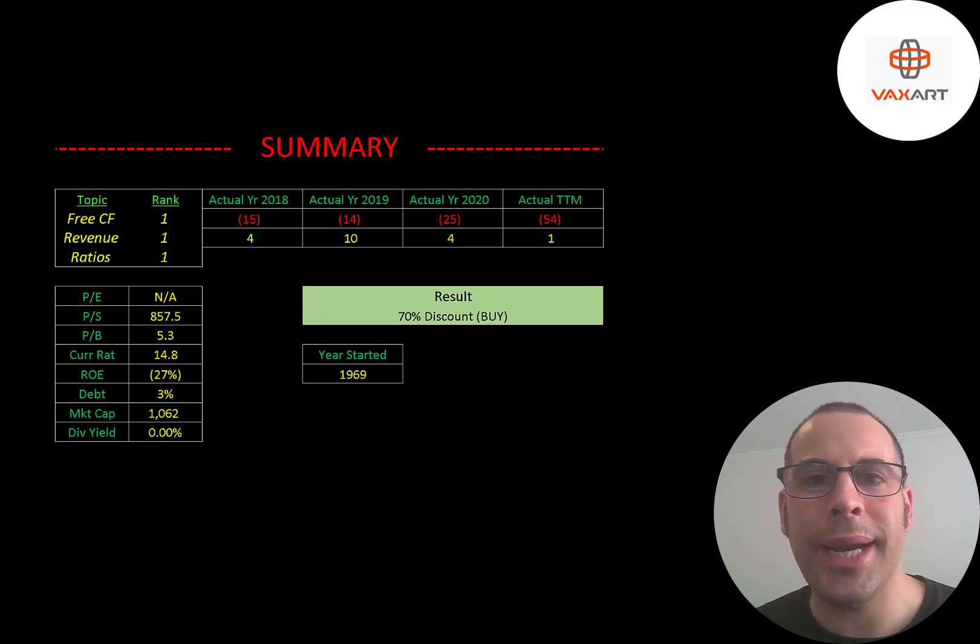To summarize: they're trading at a 70% discount, but without COVID variants this company may be bankrupt right now. COVID gave them a lifeline, and it takes many years to get FDA approval for a drug or vaccine — though COVID vaccines are fast-tracked for faster approval. It is kind of a gamble: if their oral COVID vaccine gets FDA approval, you hit the jackpot; if not, you may be waiting a very long time to see any profits. I rank their free cash flows one out of ten, their revenue one out of ten, and their ratios one out of ten. Let me know what you think — give this video a like, subscribe, or comment below. If you'd like a custom valuation or want to support the channel, you can become a member by clicking the link in the description.